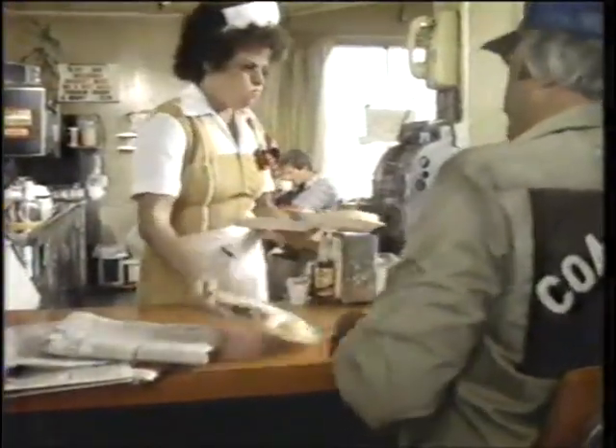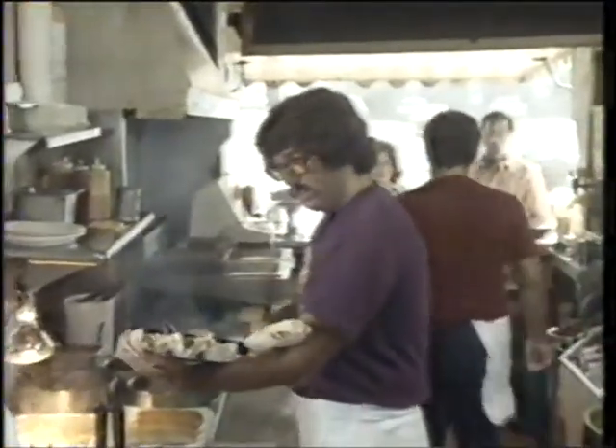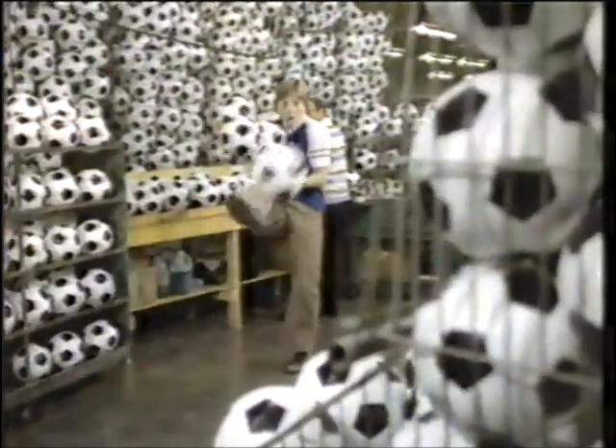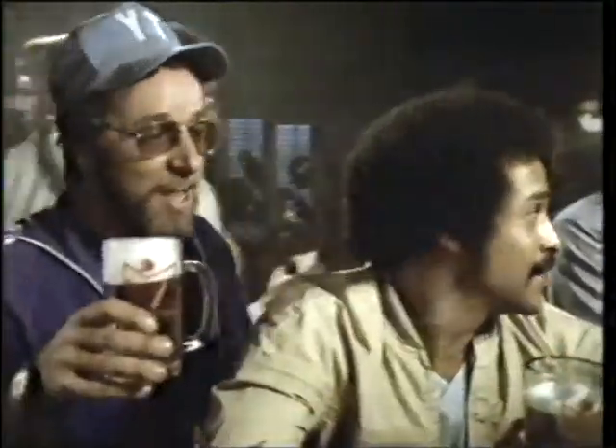This Bud's for everybody who puts in a hard day's work. This Bud's for you — for all you do. The king of beers is coming through. Yeah, just for you. That distinctively clean, crisp taste that says Budweiser. For all you do, this Bud's for you.